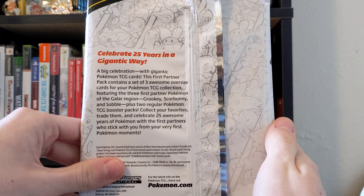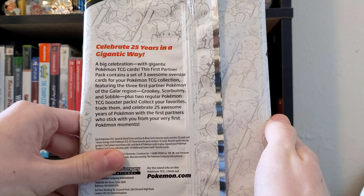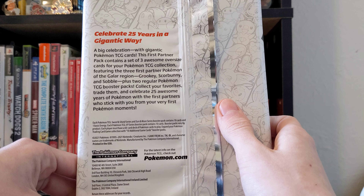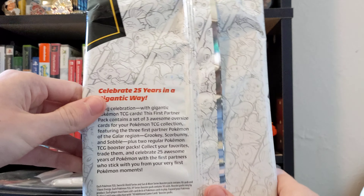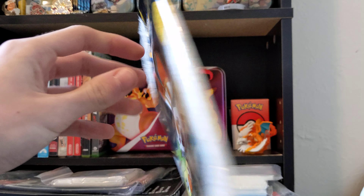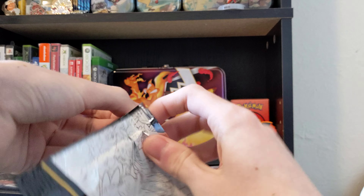Featuring the three first partner Pokémon of the Galar region — Grookey, Scorbunny, and Sobble — plus two regular Pokémon TCG booster packs. Collect your favorites, trade them, and celebrate 25 awesome years of Pokémon. The first partners who stick with you from your very first Pokémon moments. Celebrate 25 years in a gigantic way — we will do that!